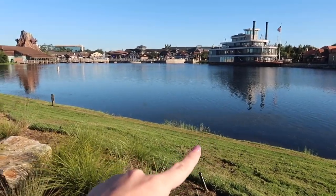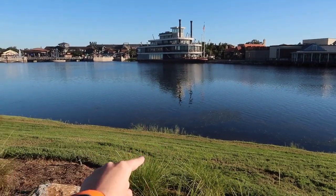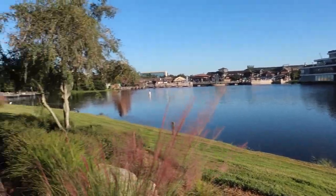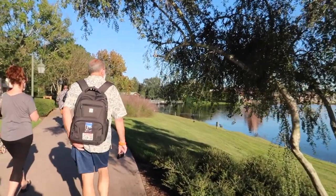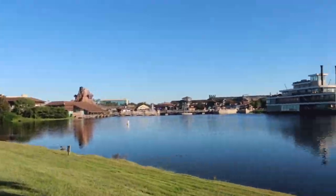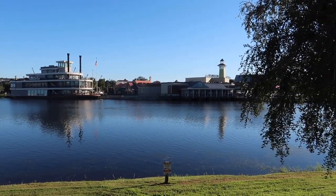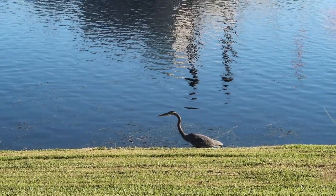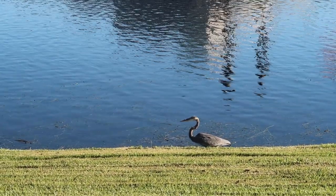Our turtle friend is back that we saw earlier. I love how they just stick their little heads up out of the water. Oh, here's the crane - crane friend is down here. We got to know all the Disney wildlife earlier today. Look at that, that's pretty. Look how he walks - he like leads with his neck first.